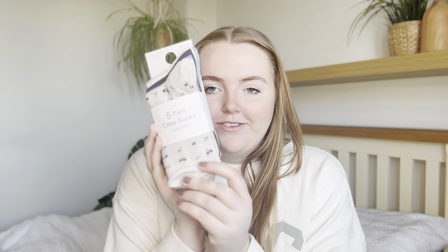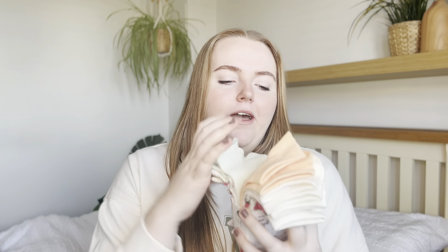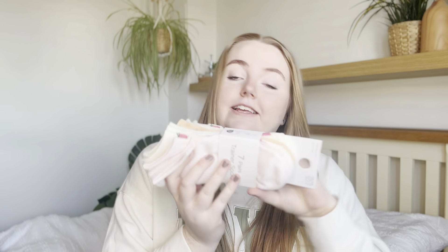Moving on to accessories — I picked up a few new pairs of socks. They had some really cute spring patterns with cute little floral prints, and I also picked up some with fruit prints. One pair has already been taken out, but they've got flowers, strawberries, and that sort of thing. I love a funky printed sock! These were £3 each.